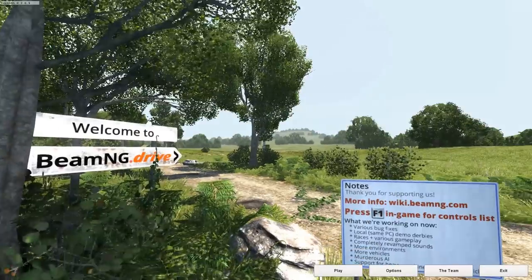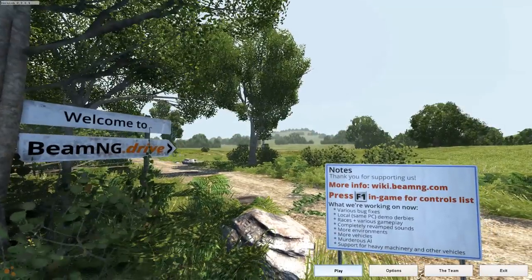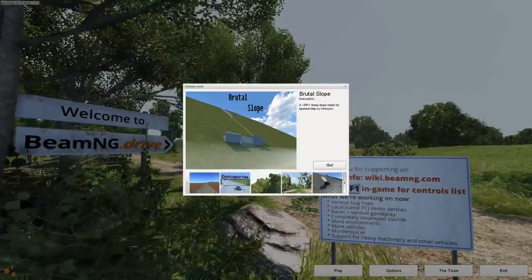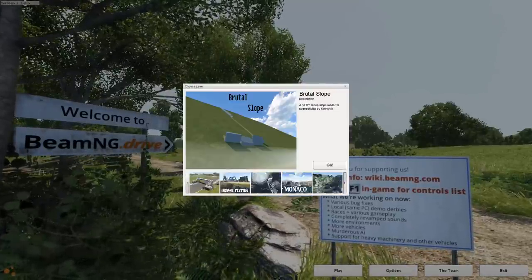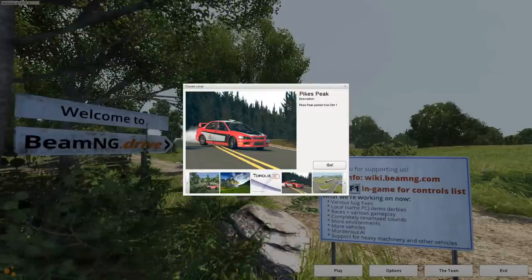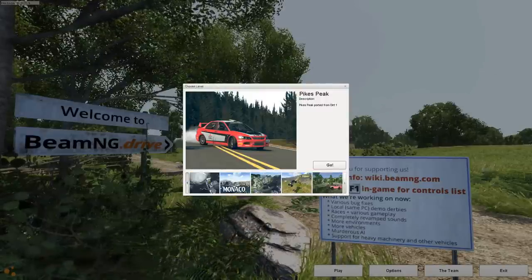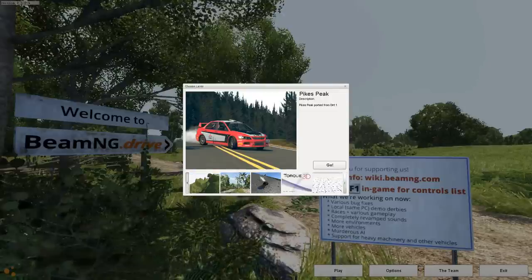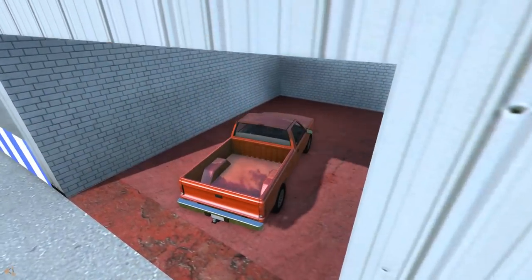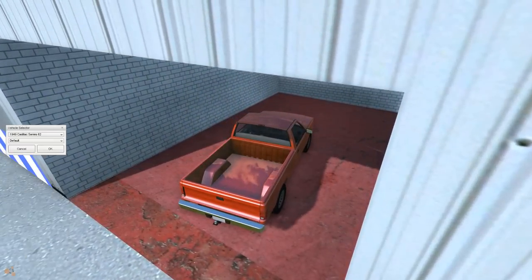Welcome back to BeamNG Drive, it's YBR. We're going with the last car of the unofficial fan-made race update. Every other time we went to Pikes Peak, but this time we're going to Donington Park — it's a racetrack I kind of like. It's not very detailed but has a good representation of the track itself and it's a fun track to drive on.